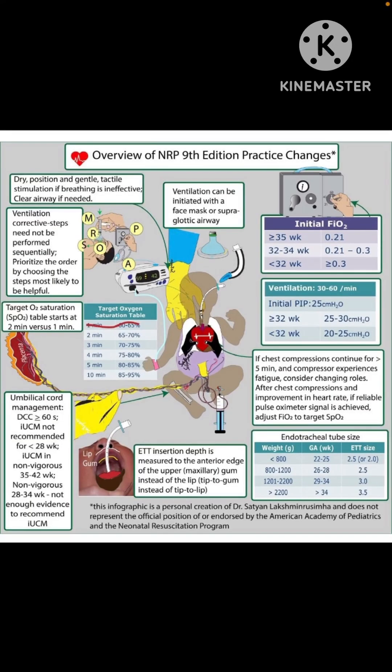Good evening. I recently shared a video on the NRP changes and I came across Professor Satyan's pictorial representation of these changes. Most of you would have seen his pictorial representations of various neonatology concepts. He has a unique style of presenting information in a simplified manner — very useful for visual learners and works as a ready reckoner if printed. This is a quick review of his overview of the NRP 9th edition practice changes.